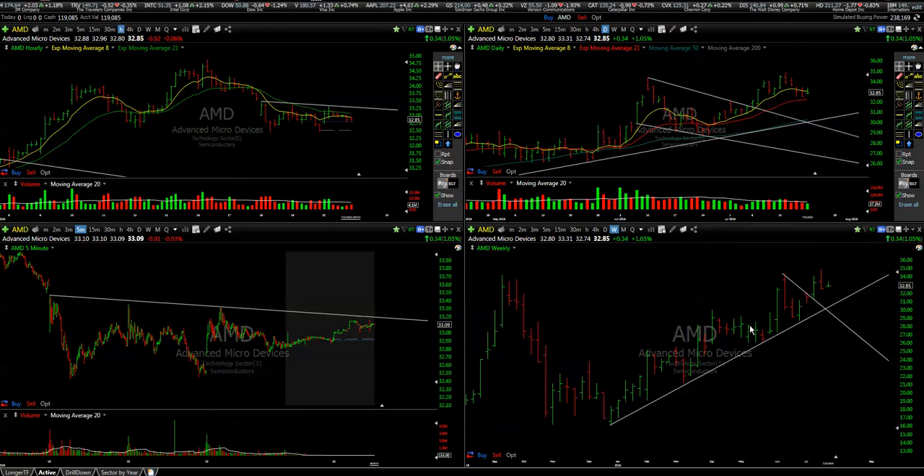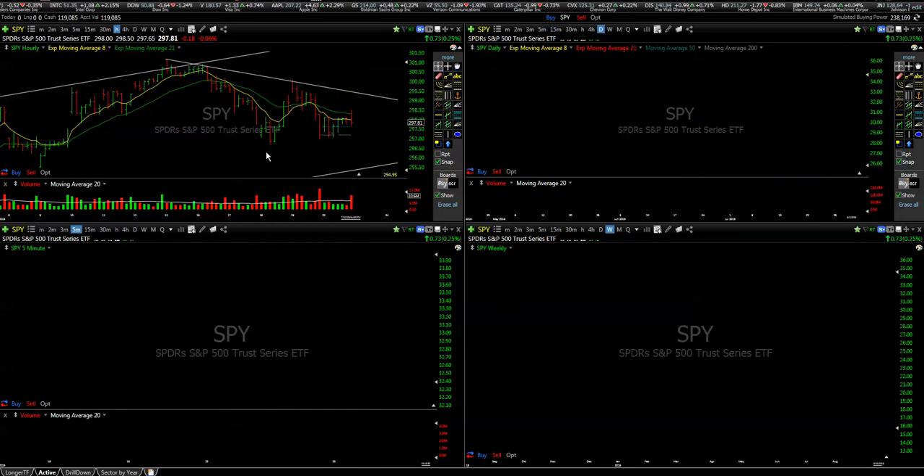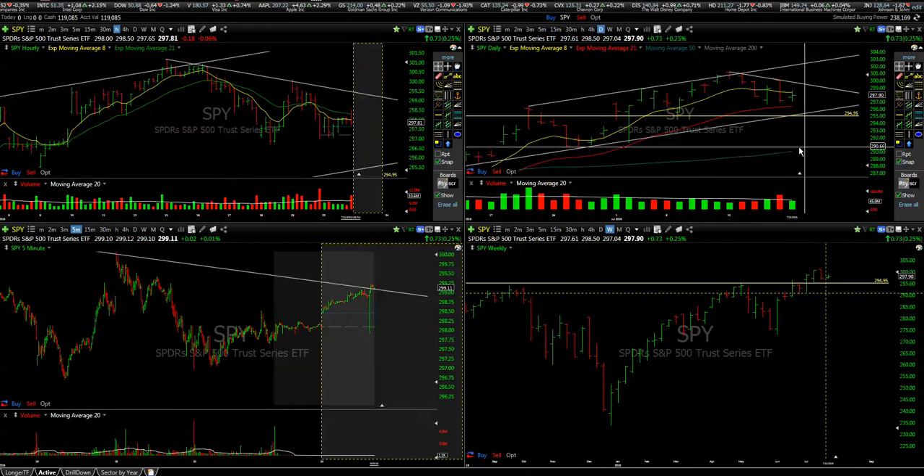Good morning everyone, welcome to playbooktrading.com, this is Trader 521. We're doing a small market preparation for today, July 23rd.